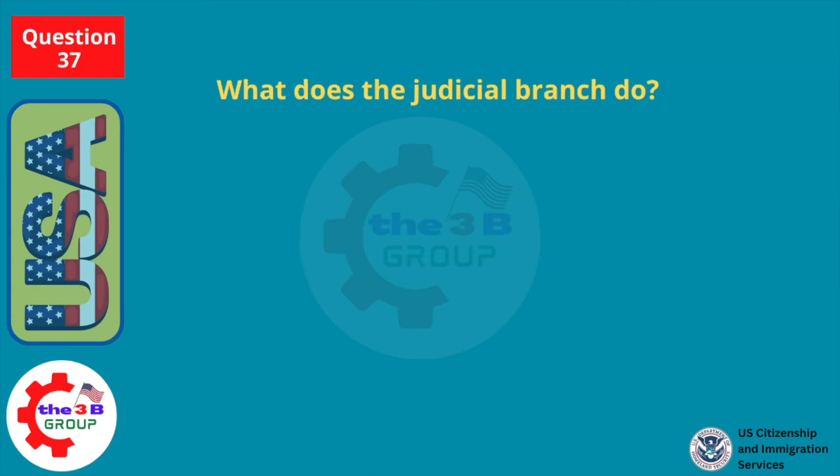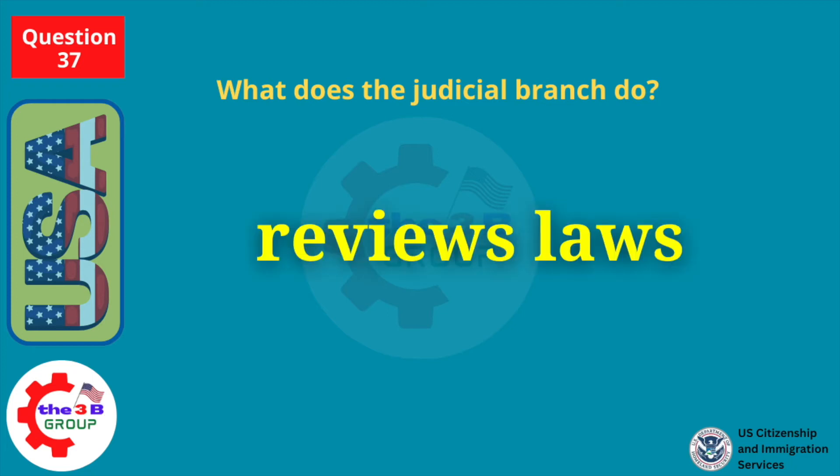What does the judicial branch do? Reviews laws.